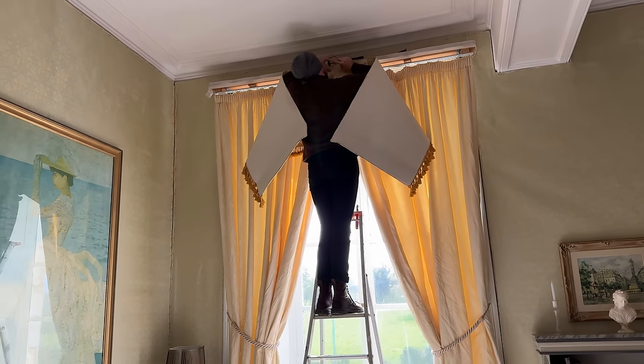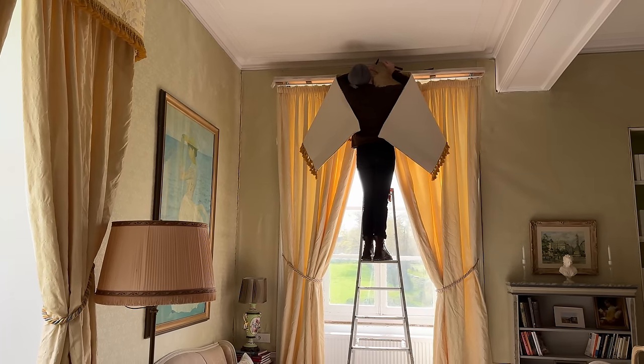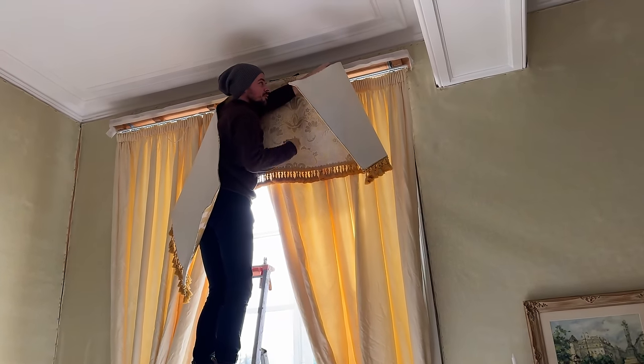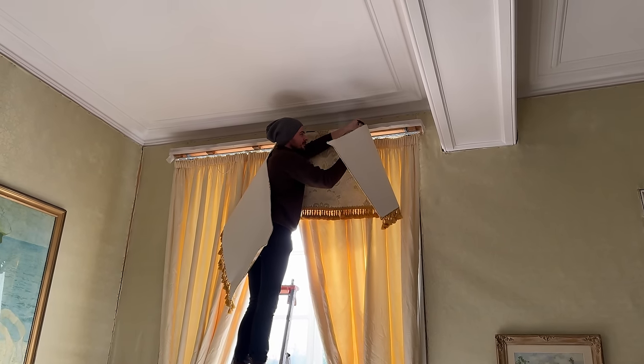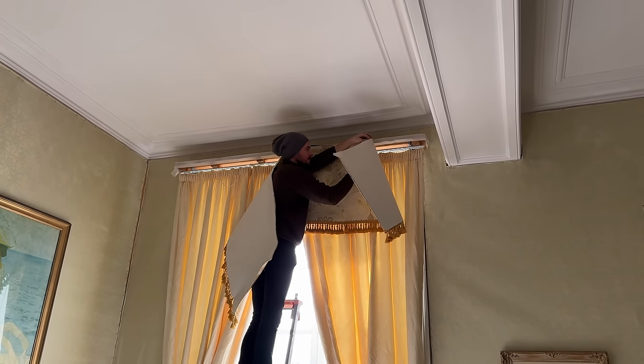Philip is getting the pelmets up because the old curtains are going back temporarily until the upholsterer can get here to do the walls. He's not scared of heights, though he's overcoming his fears up there. He wants to not be ruled by fear, but I'm telling him to be super careful — I don't want a rescue boyfriend and I haven't even had my tea yet.